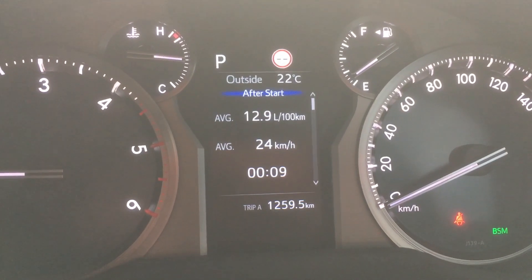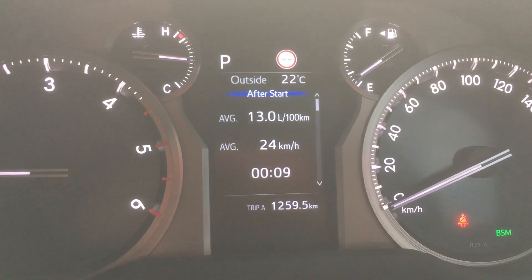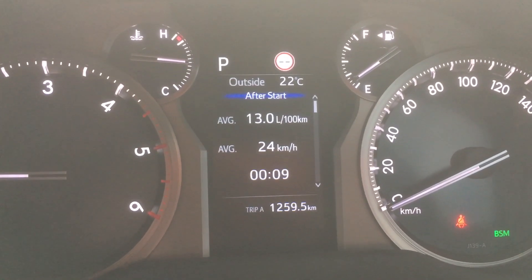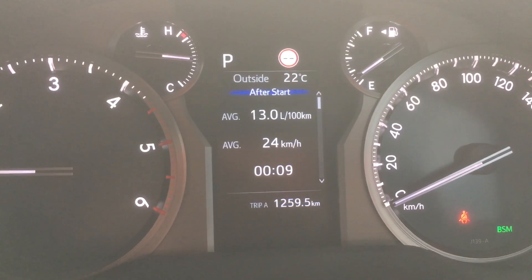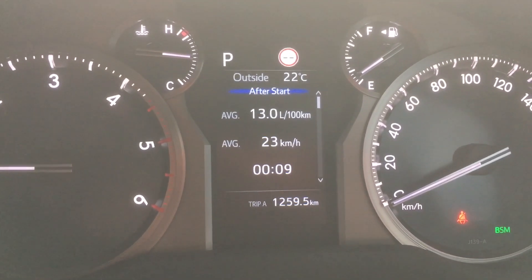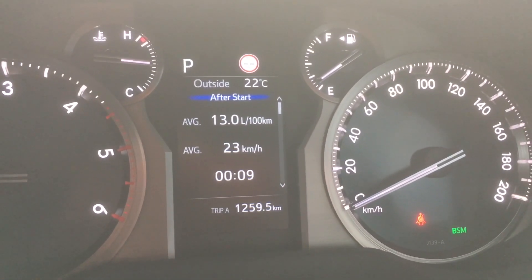Hey guys, quick video as promised in our 2022 1GD DFTB Prado. You can see we've just started up 9 minutes ago and driven directly to the servo to do this video for you. It's our first refuel, so let's take a quick look at some statistics from the trip computers.